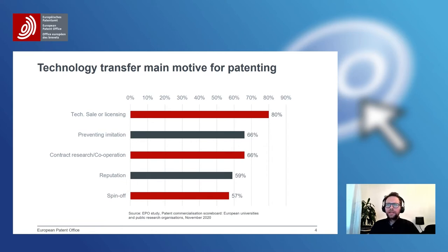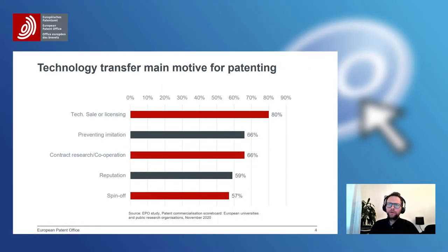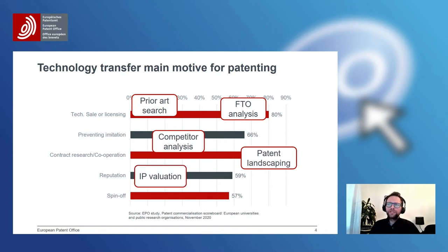Patents facilitate cooperation — finding and working with partners — but also spin-off creation, which was mentioned in 57% of the patent applications for which we collected information. For all of those technology transfer channels, patent information plays a very important role because it facilitates the decisions that are necessary, for example to find a licensing partner, to decide in which area to approach someone, to create a spin-off and define the business model, and how to attract investors and commercialization partners.